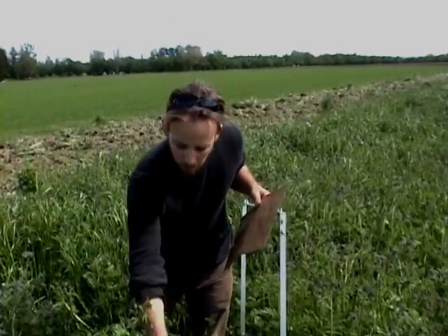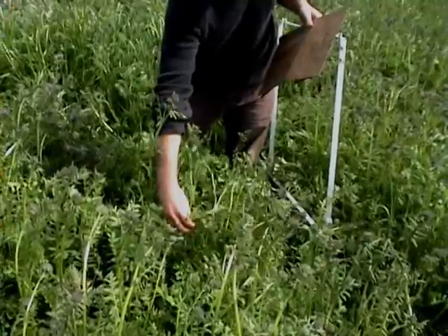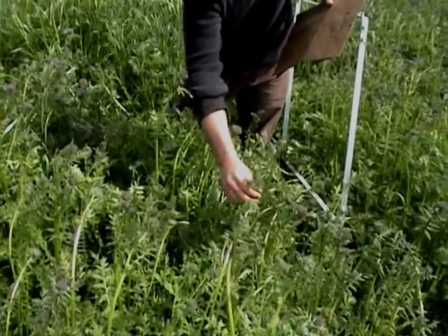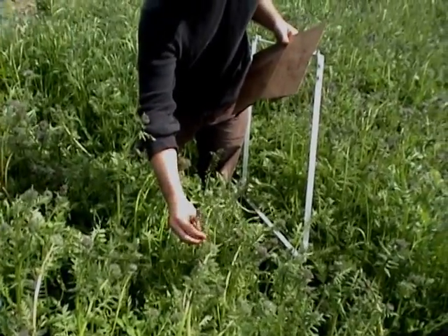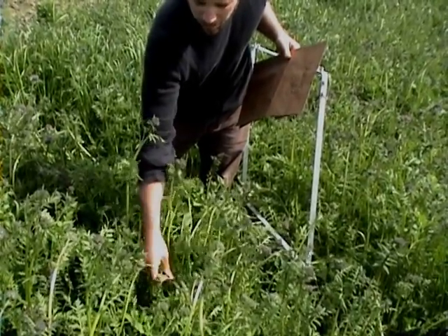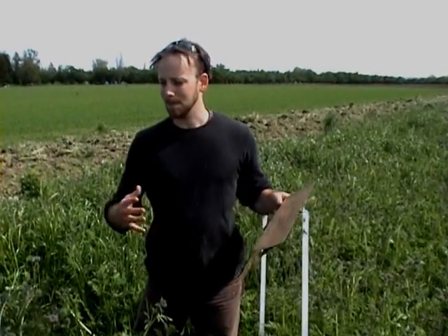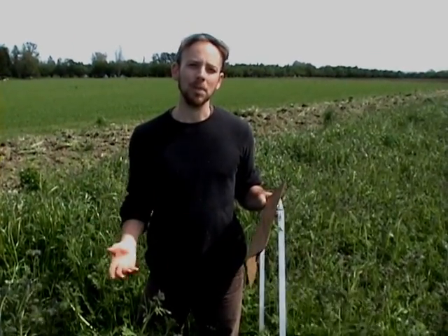Vetch is our nitrogen-fixing crop. If you can see right here, you can see some of the vetch curled up around the phacelia. I'm standing in a plot with phacelia and vetch — the phacelia provides something for the vetch to climb up and get more access to the sun, more biomass, and fix more nitrogen.